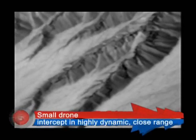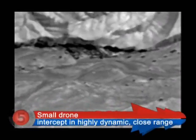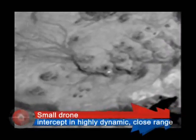With its sensitive seeker, the Python-5 is able to detect, track, and intercept even small, low-signature targets in highly dynamic, close-range engagements.